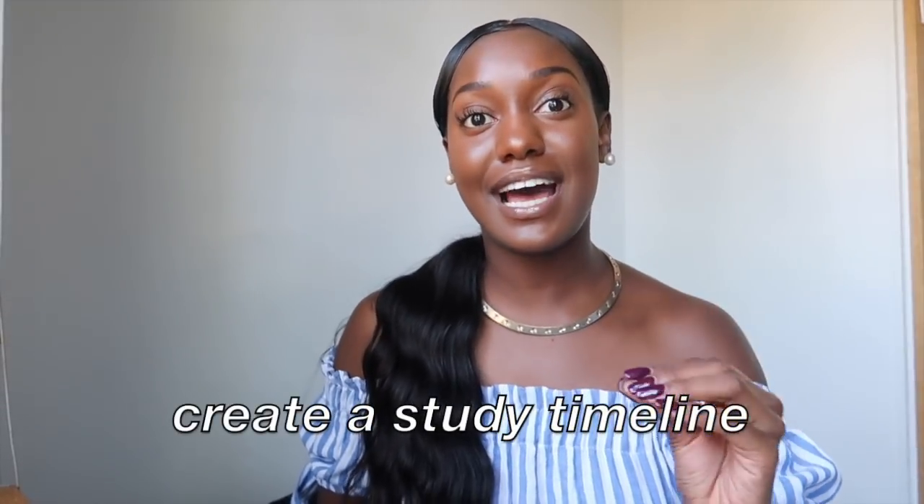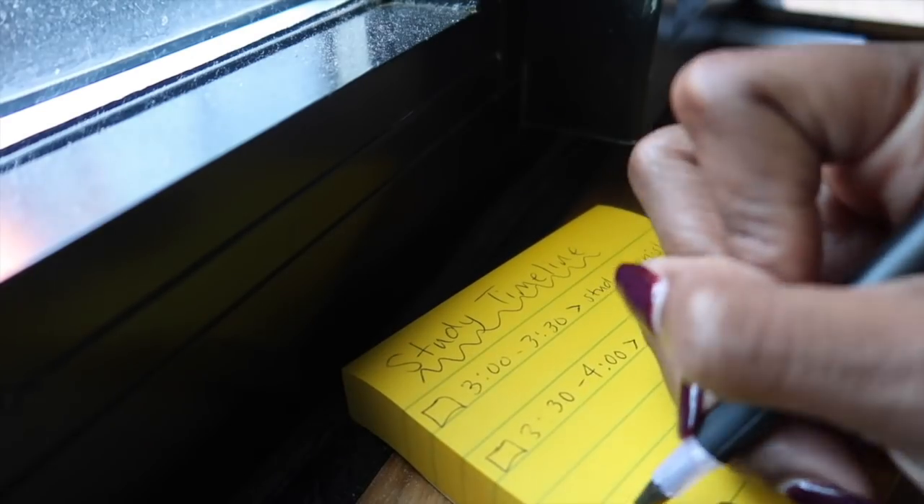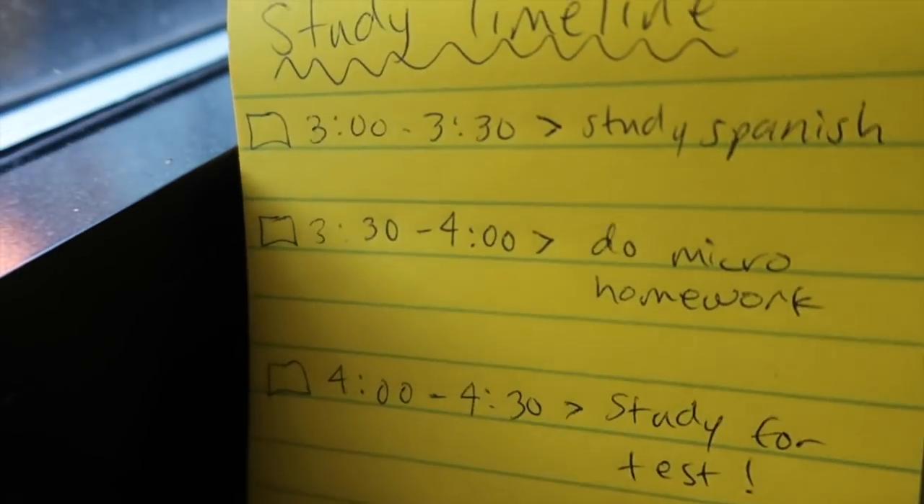Number four — my absolute favorite — I create a study timeline to stay on track. Say I'm starting to study at 5 o'clock: I'll have a little notebook or sticky note, make a checkbox, and put the time — 5 o'clock, what I need to do; 5:30, do this — and so on. I'll show a visual representation of all this too. It helps because you can say, 'okay, 30 minutes to finish this, then a five-minute break,' and so on. I also set alarms on my phone at each time increment so that if I go off track or start scrolling social media, I can get back on track.